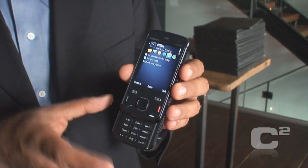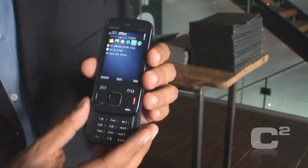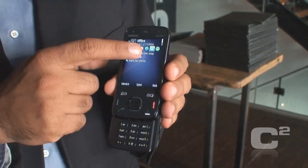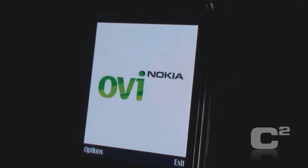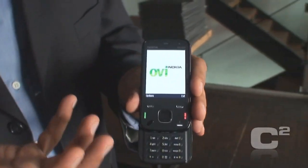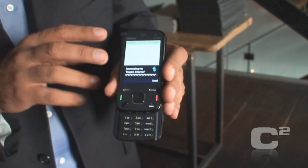This is actually considered a smartphone because it has all the features you need. This is the first phone we are launching with Rogers that will have the Ovi Store on it. This is Nokia's application storefront, where you can get access to and download applications.